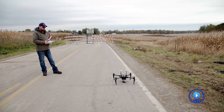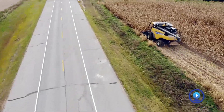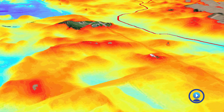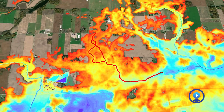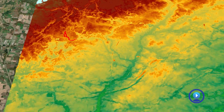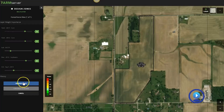Depending on the sensor that we fly, it takes the pixels of the imagery, does some math on them, and then outputs a colorized map. We create crop health imagery and I help process that data into indices and sample information. We have about 50 pilots who upload their imagery to an application that I've built.